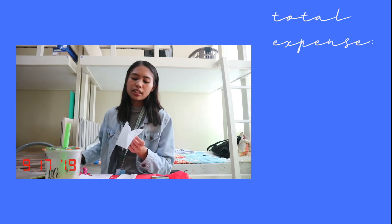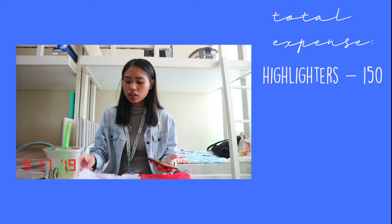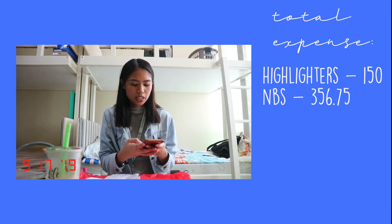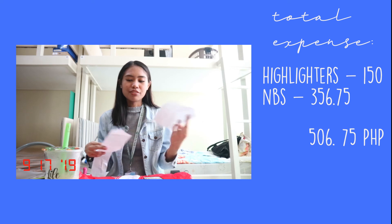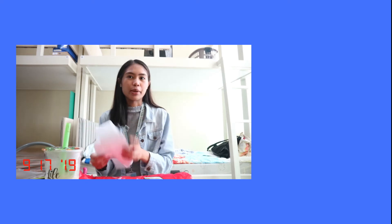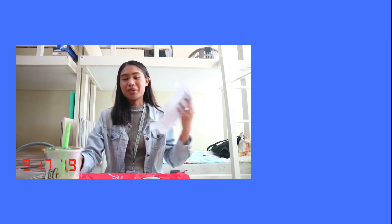So if I would be calculating everything: the highlighters were 150 pesos, and all in all the total price from National Bookstore was 356.75 pesos. Total money spent on this haul is just 506.75 pesos. As you can see, it's very affordable — just 506 pesos and you have everything you need. These are just the basic things that you need for school, the things I bought because I believe I need them.